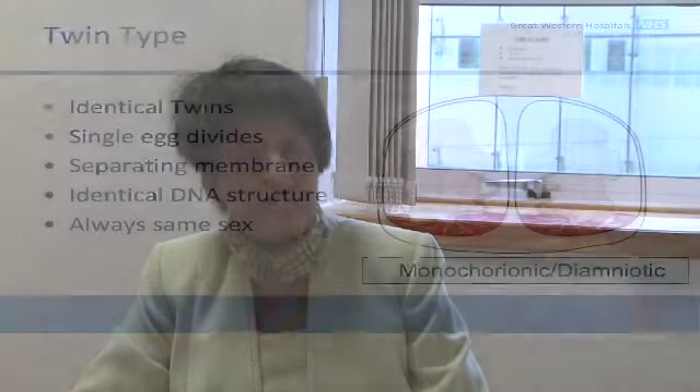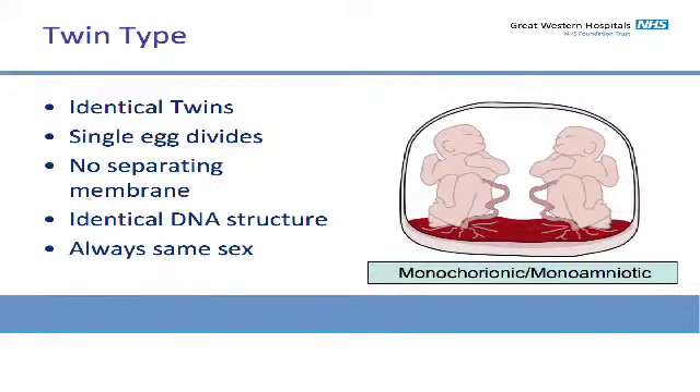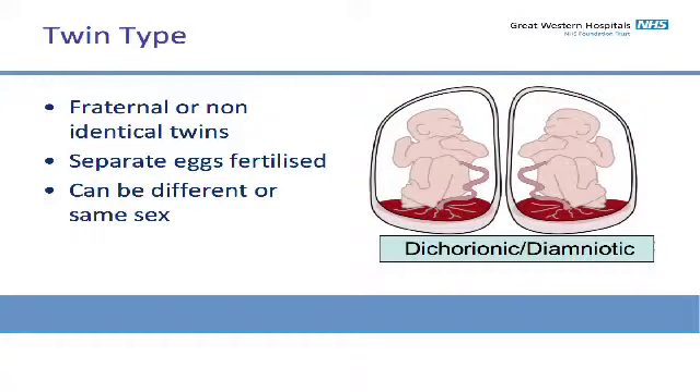If they have a separating membrane running between the two babies — just a single membrane called the amnion — they are then called monochorionic diamniotic twins. The next group is where there's no separating membrane whatsoever; there's a single placenta and they're identical twins, and that's called monochorionic monoamniotic. But you have the third variety, which is in fact the kind of twin pregnancy with fewer complications. In your case, you have what's called a dichorionic diamniotic twin pregnancy, where there are two babies with separate placentae, in their own sacs, and there is a dividing membrane which has two layers — the amnion and the chorion.